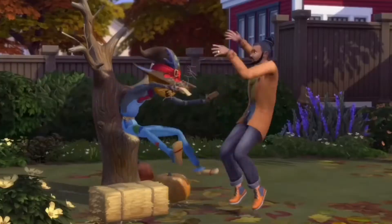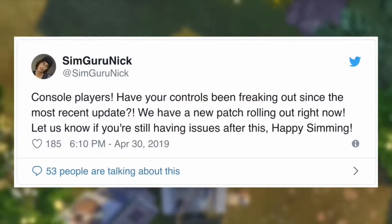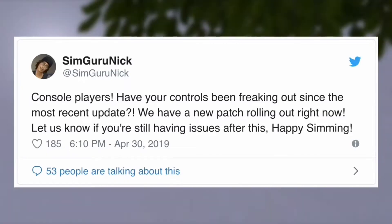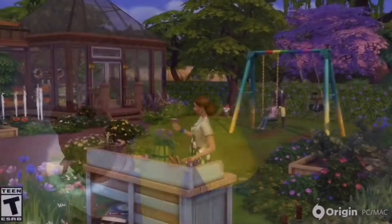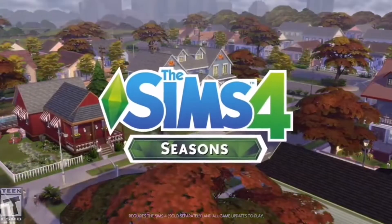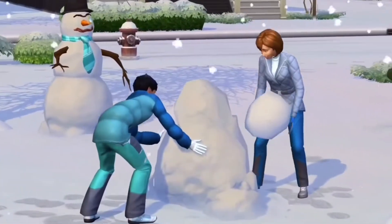SimGuru Nick tweeted: "Console players, have your controls been freaking out since the most recent update? We have a new patch rolling out right now. Let us know if you are still having issues after this. Happy Simming." Some of the things being fixed in the patch include sending objects to household inventories won't sell your objects anymore, and the camera should now behave and look at only the items which you want to look at.